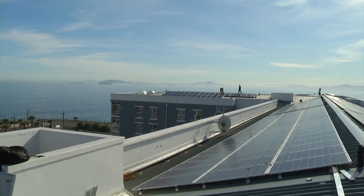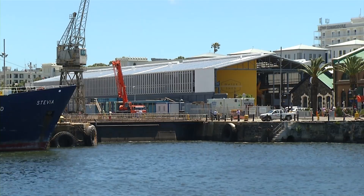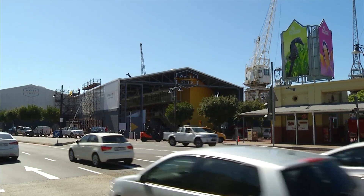The installed capacity at the waterfront is 1.093 megawatt on eight different roofs, so it's spread throughout the waterfront, and it should on our side give nice visibility to our customers as the number one tourist destination in Africa.